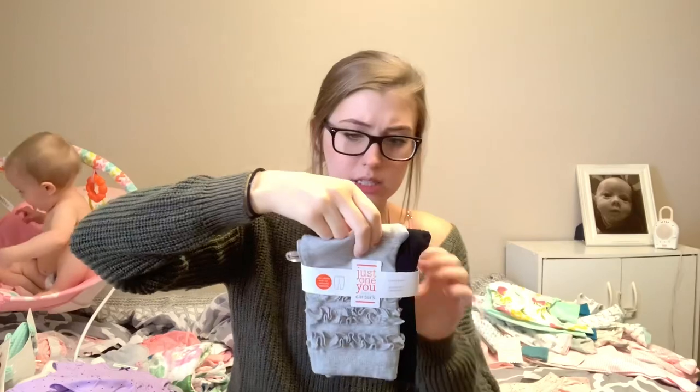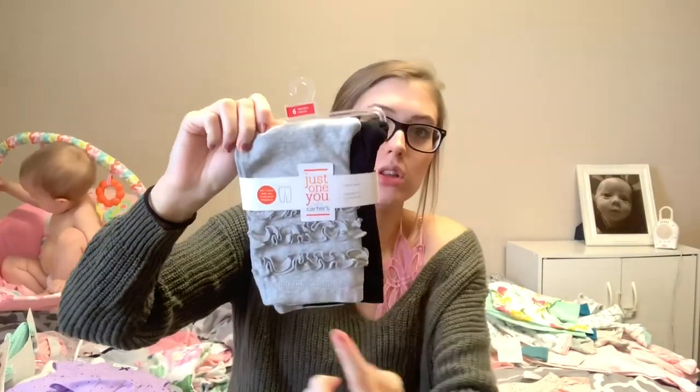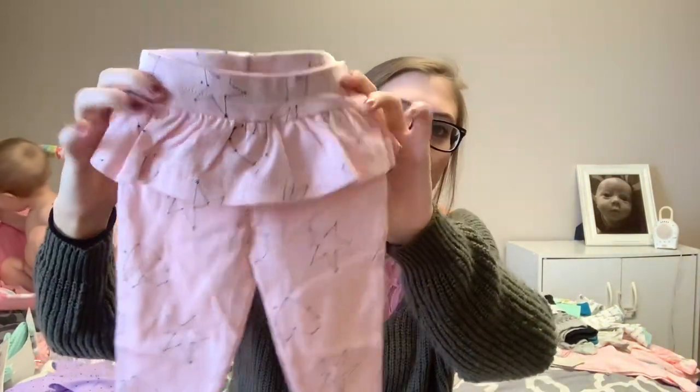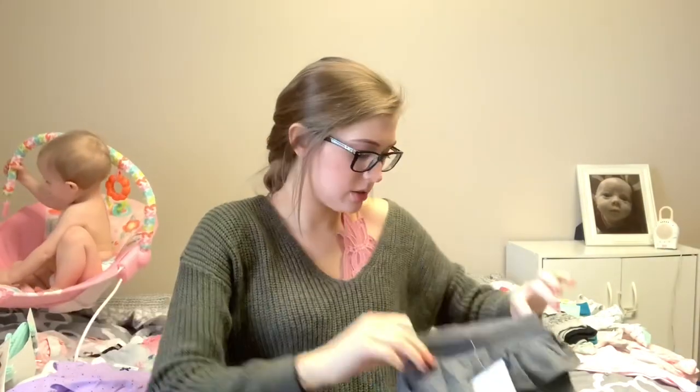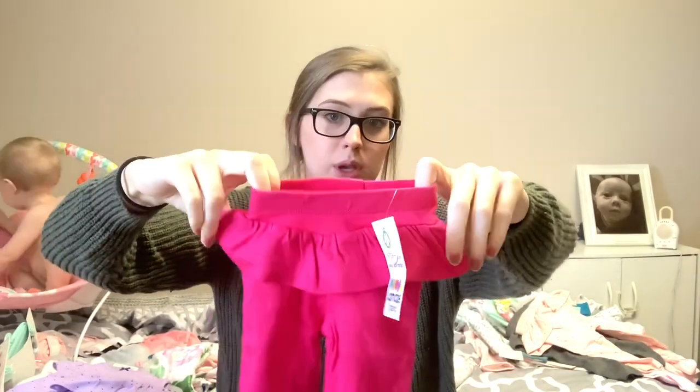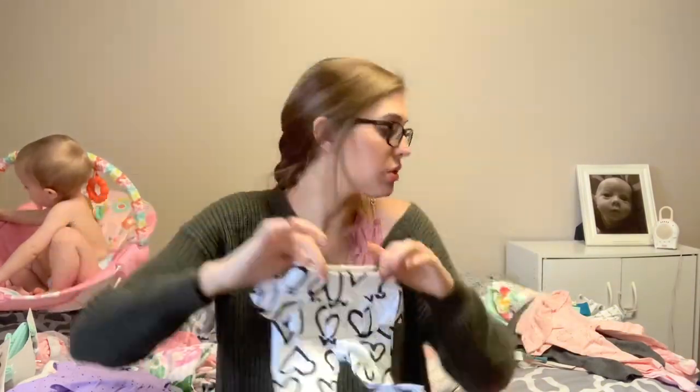These might have come from Walmart or Target — not 100% sure — but it's just a two pack of pants in size six months: a gray ruffly pair and a plain black pair. These I'm pretty confident came from Target: a pink pair with stars and hearts that's ruffly, and then gray ruffly pants, both in size six months. And then these next two pairs I'm pretty sure are from Target as well — they came together: a neon pink ruffly pair and a white and black heart pair with ruffles.